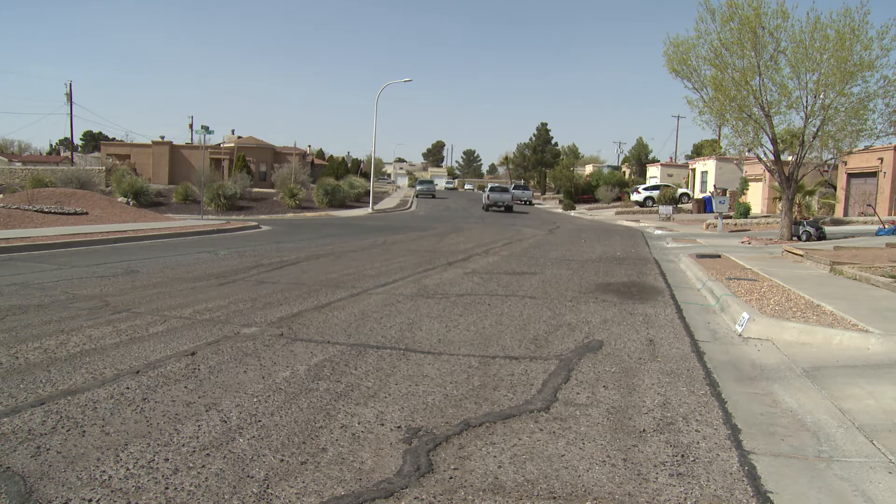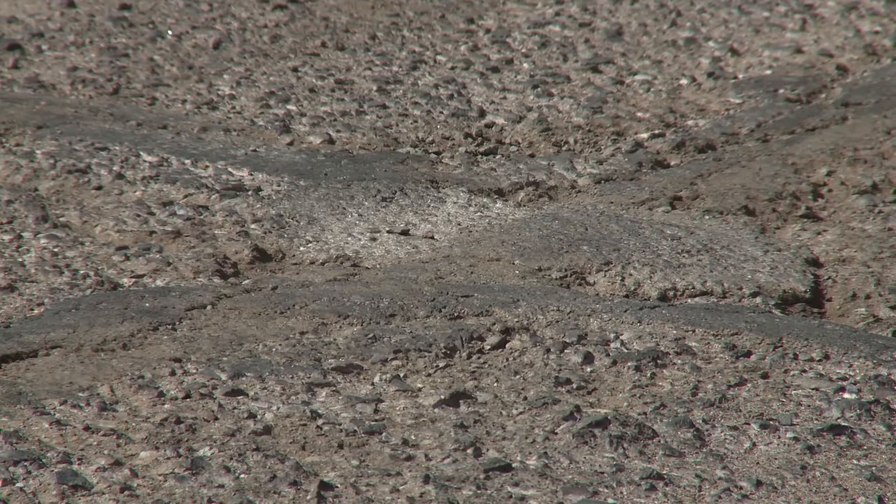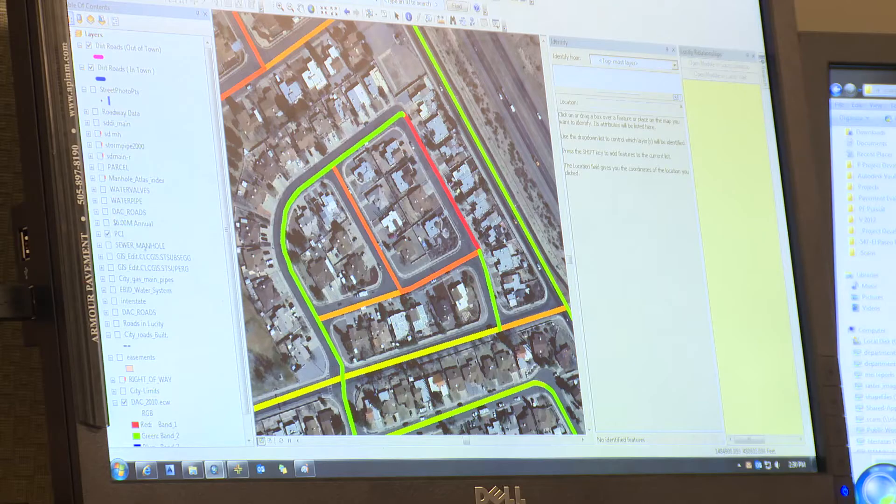Las Cruces has 500 miles of city-operated streets — that's a lot of road to keep up with. At a glance, this map may help you see which roads need the most attention.